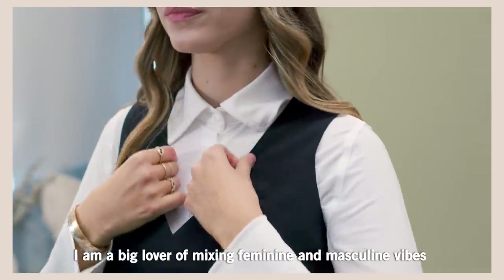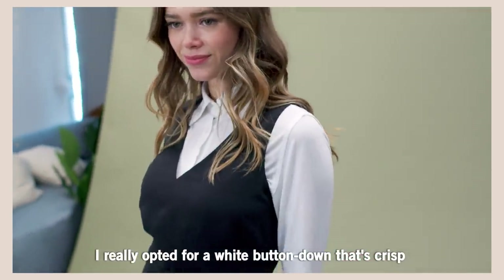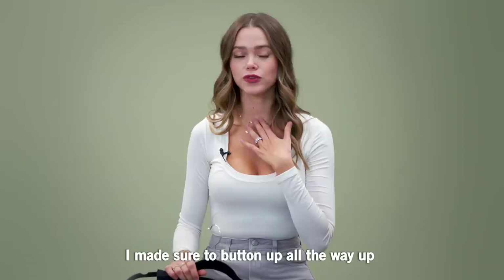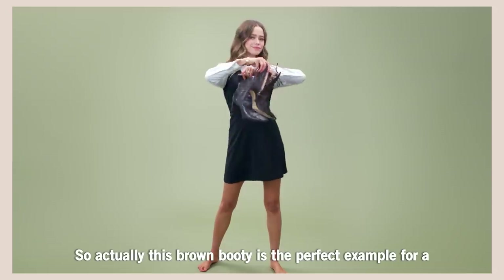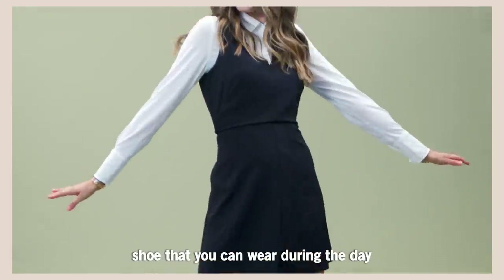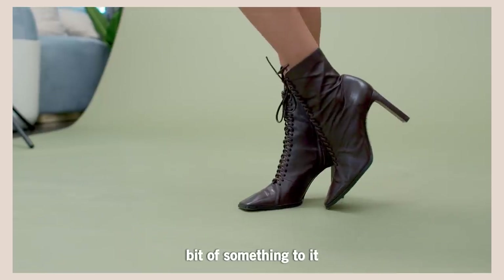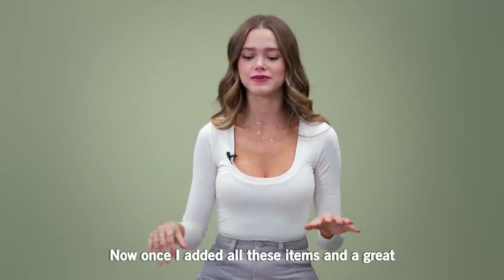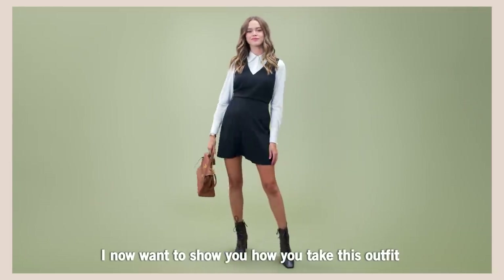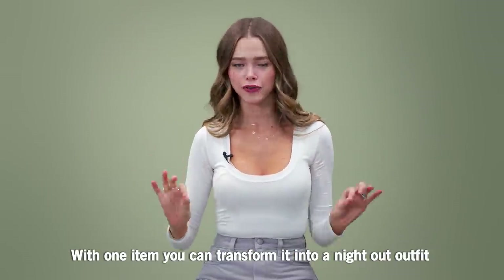I am a big lover of mixing feminine and masculine vibes. I really opted for a white button-down that's crisp and has a little bit of a masculine vibe to it. I made sure to button all the way up — I really love this preppy vibe to it. This brown bootie is the perfect example of a shoe that you can wear during the day. The heel is very comfortable and it adds a little bit of something to it. Once I added all these items and geared back to something that's work-friendly, I now want to show you how you take this outfit and with one item transform it into a night out outfit.